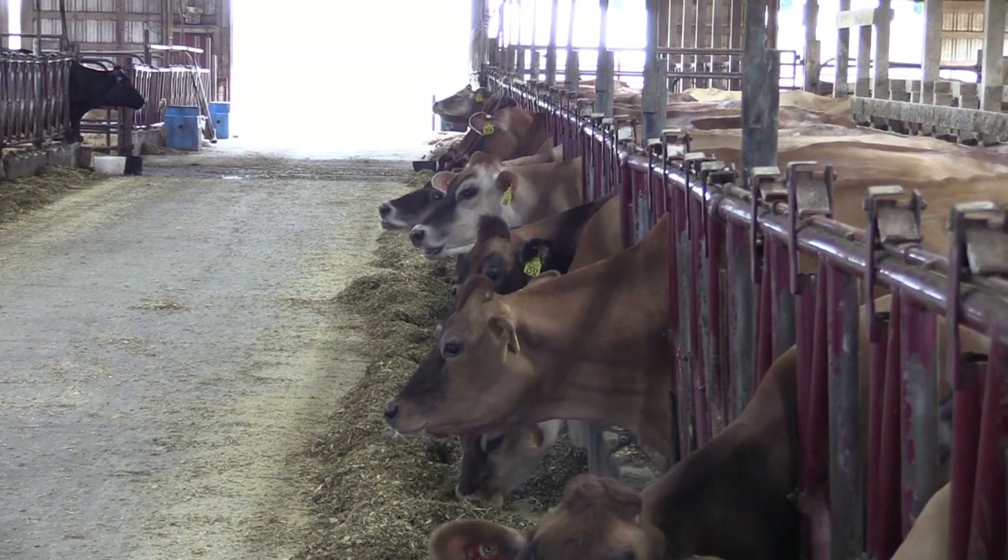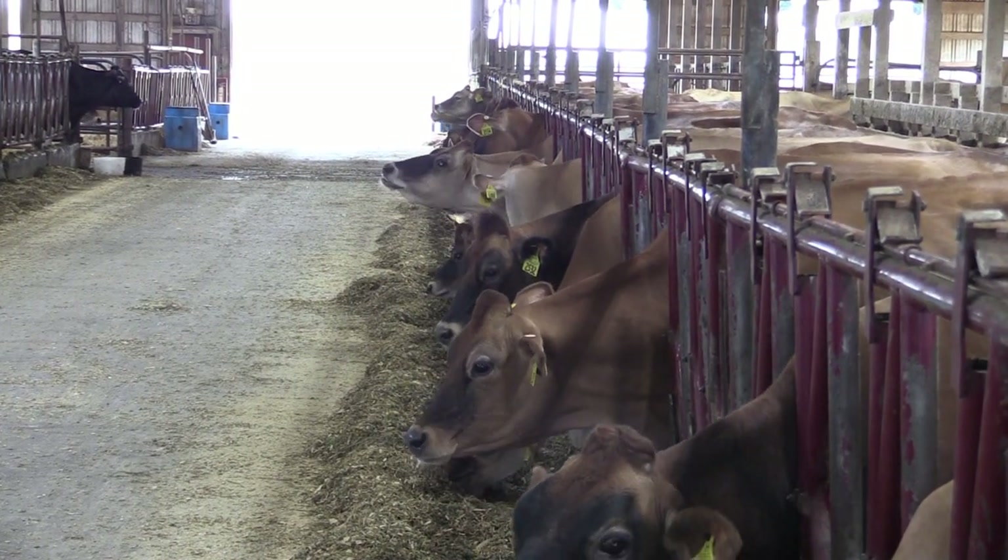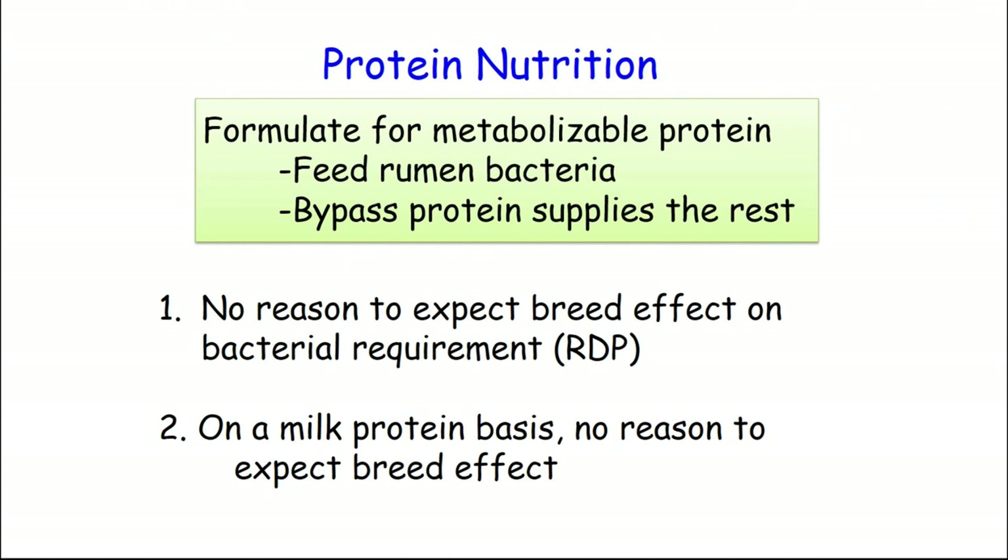There's no evidence saying protein efficiency is any different metabolically, whether it's protein or energy, because it's a smaller animal. But when you look at metabolic body weight, a similarity comes in. On protein, there are some studies — not a lot on amino acid requirements — but the data so far says on a milk protein basis, Jerseys and Holsteins are similar. On rumen protein needs, they have to be similar. So in general, the protein data from a Holstein is probably fairly applicable to a Jersey.